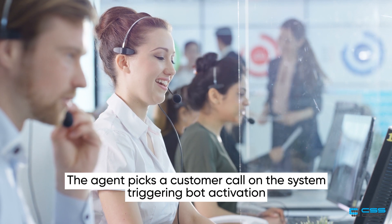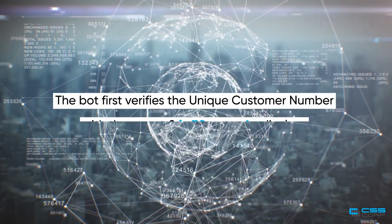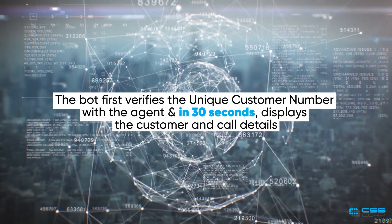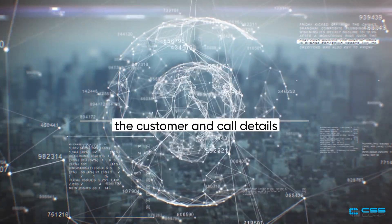The agent picks a customer call on the system, triggering bot activation. The bot first verifies the unique customer number with the agent and, in 30 seconds, displays the customer and call details.